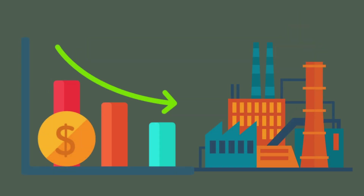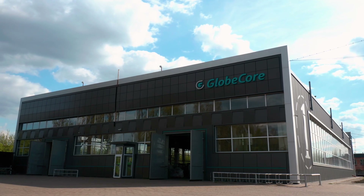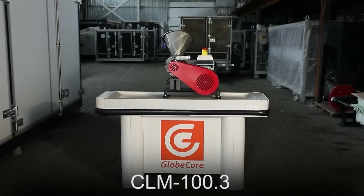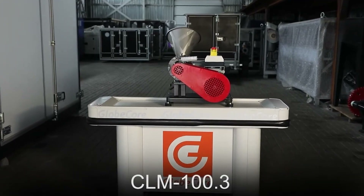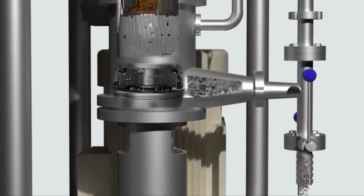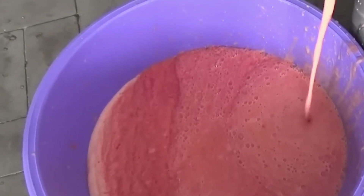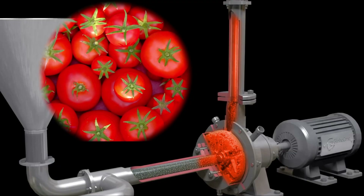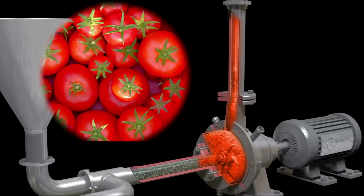Accordingly, GlobeCore has developed a technology for grinding of tomatoes during ketchup production with the use of CLM colloid mills. The operation principle of CLM colloid mills is based on creating an extremely intense turbulent medium in the grinding zone. The feedstock is fed into a thin gap between the rotating rotor and the static stator. The high-speed rotor ensures grinding and uniform mixing of particles, which allows achieving a homogeneous texture of the final product.